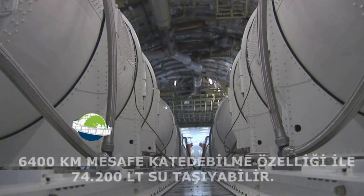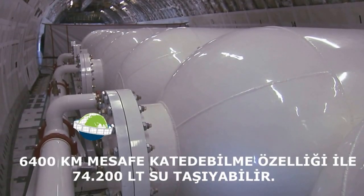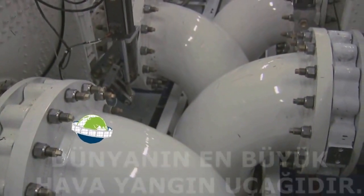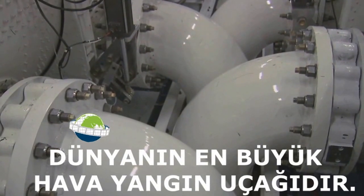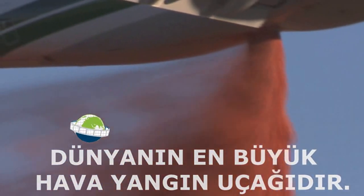Global Supertanker has a pressurized drop system that is the safest and most effective of all the current firefighting aircraft. Air pressure is used to force fire-suppressing agents through four 16-inch or 40-centimeter nozzles. Once in the airstream, the column is immediately dispersed and falls like a heavy rainstorm.